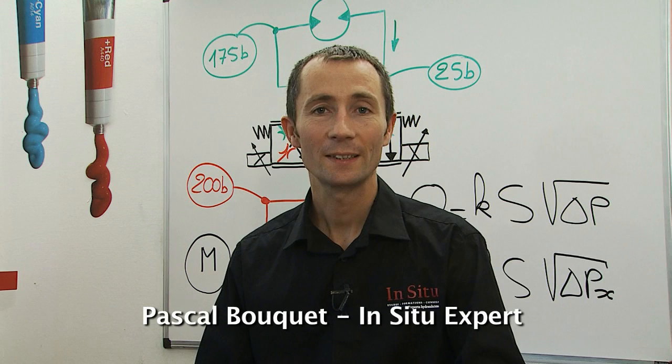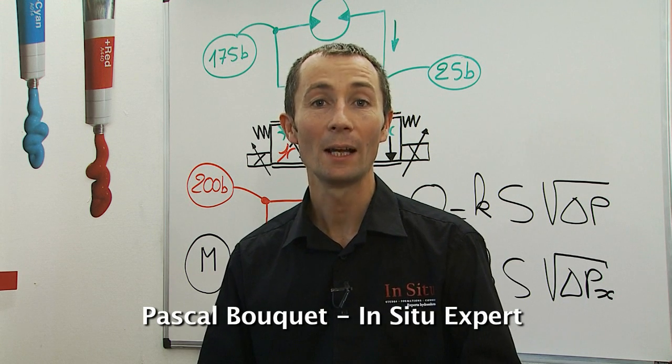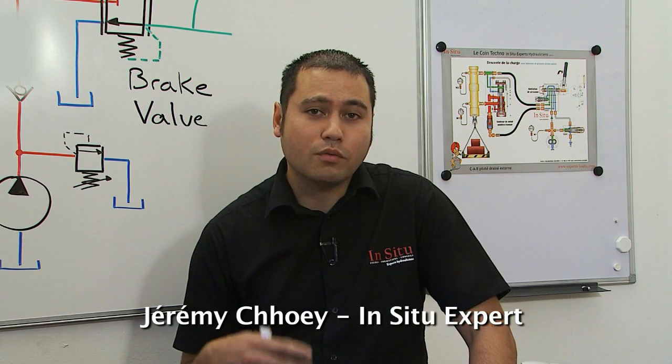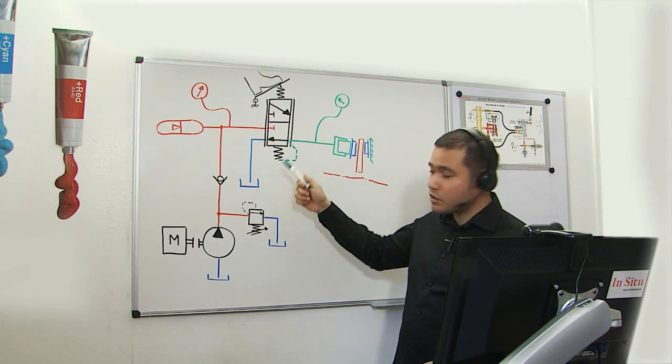The webcam helps us to really captivate and draw trainees' attention. It's very interesting since we are very focused on what the trainer is explaining. This training method is very efficient because it's based on two or three hour sessions a week, so the trainee can learn slowly.